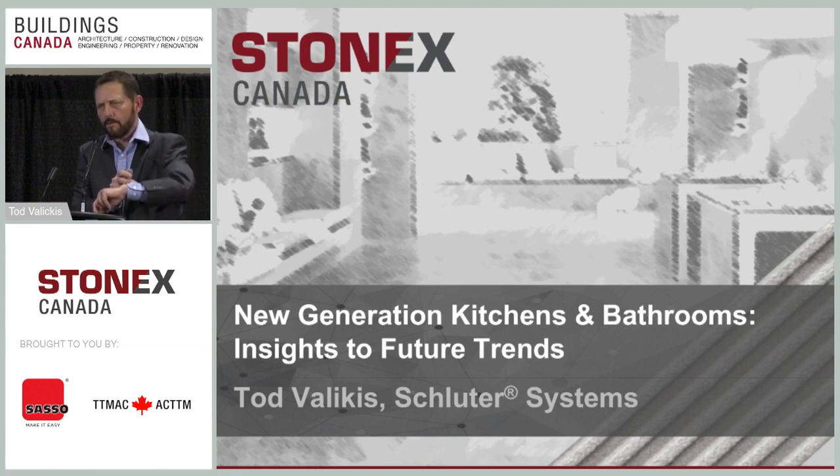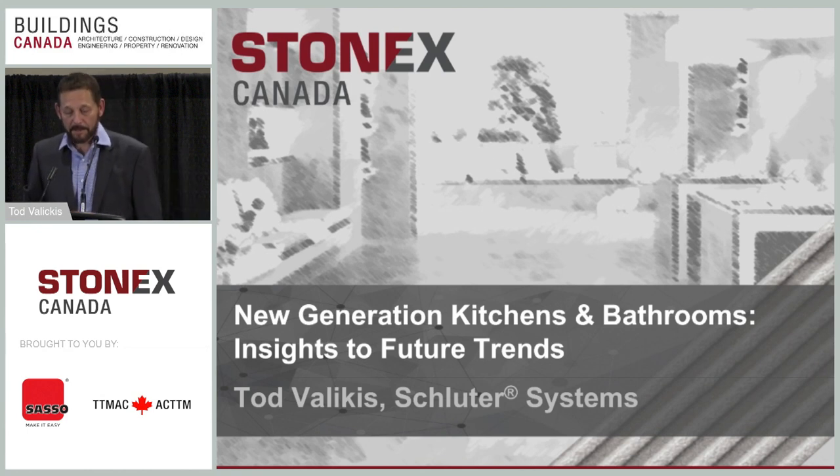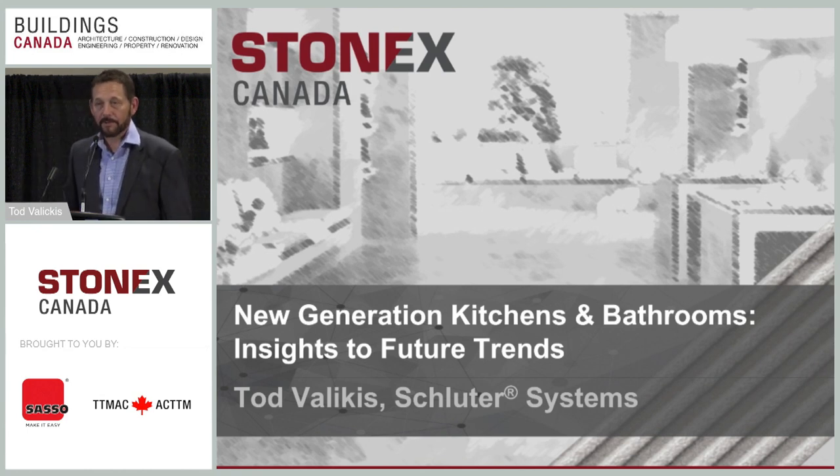That concludes my presentation. I hope you enjoyed it and learned something today. I'll be taking questions — there's a microphone in the middle aisle, so please step up if you have any questions.